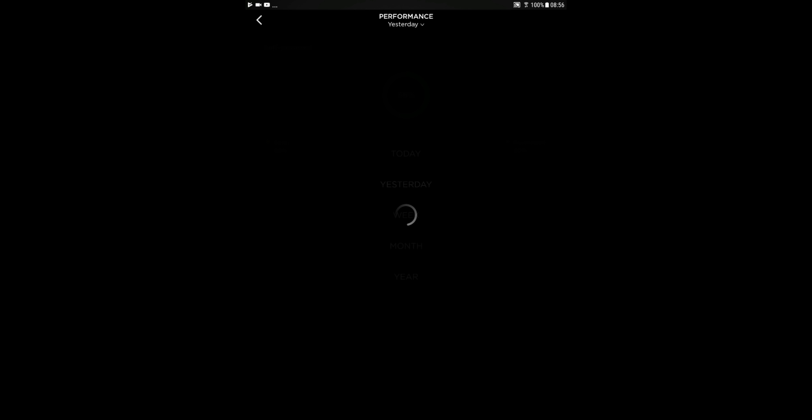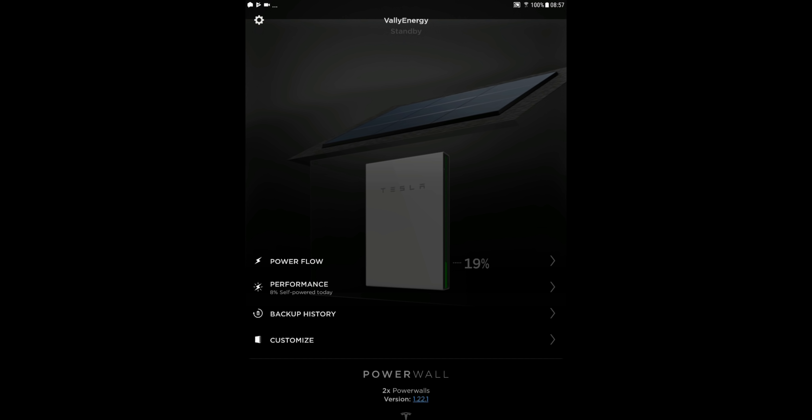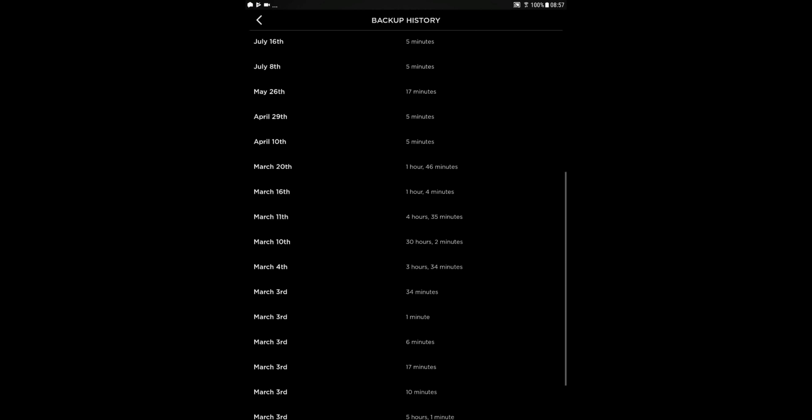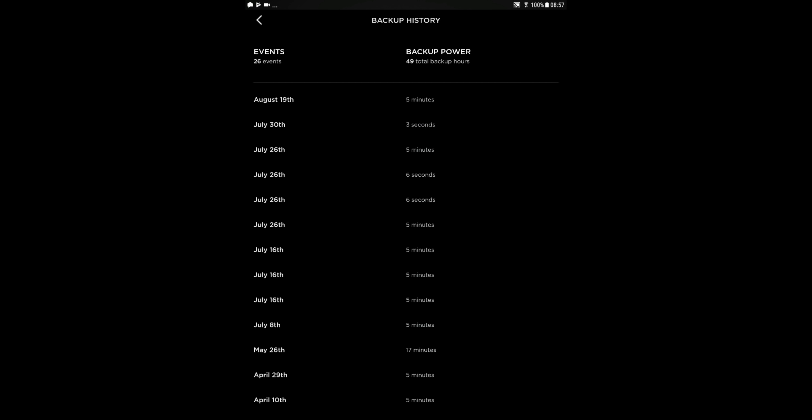The Backup History screen shows exactly when backup power events occurred, how long they lasted, and so forth. Many are just blips — like on March 11th, just five minutes — but you don't even notice them because the Powerwall kicks in before you can register it. Even if lights dim momentarily, you typically don't pay attention unless you're directly watching.